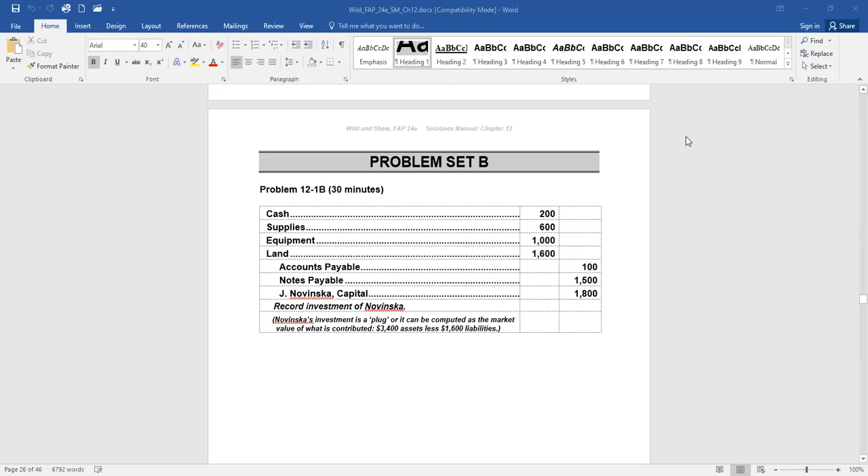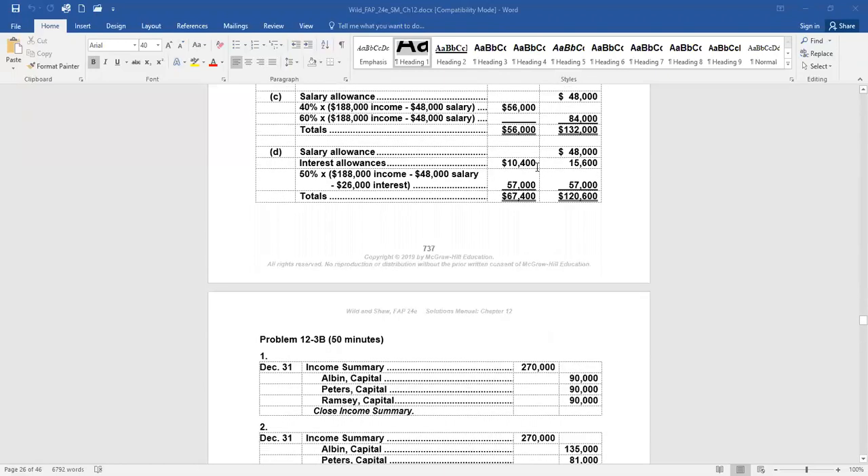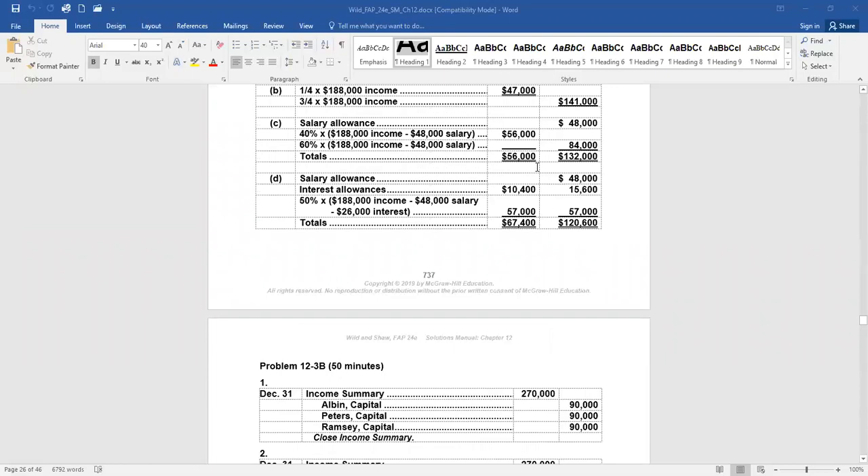Going to the next page, on page 4-6, Problem 12-3-B: Albin, Peters, and Ramsey invested $164,000, $98,400, and $65,600 respectively in a partnership. During its first year, the partnership earned $270,000. We need to prepare the journal entry to close the firm's income summary account and allocate the $270,000 of net income under each separate and independent assumption. If there is no partnership agreement, everything is distributed equally — we debit the income summary $270,000 and divide by three, so each partner's capital balance would increase $90,000.